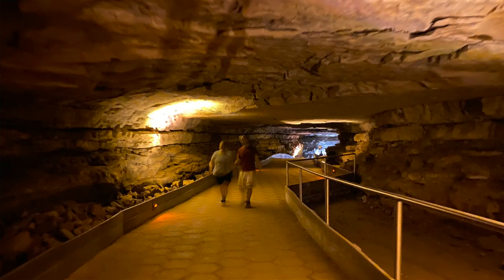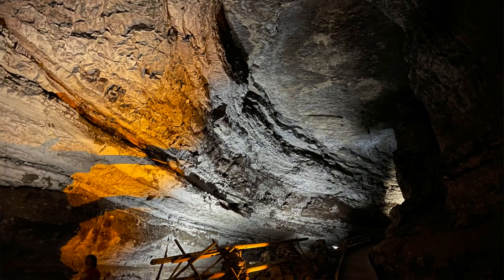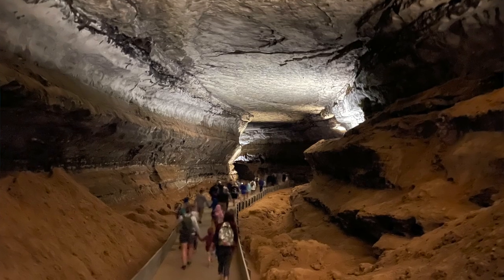We took two tours while we were there — the historic tour, which was excellent, as well as the Niagara tour, which was more of your traditional cave tour. If we had been there longer, I'd actually like to go back and take some of the longer tours that involve spelunking, because it was just more cool than I thought it was going to be. The tours are awesome.